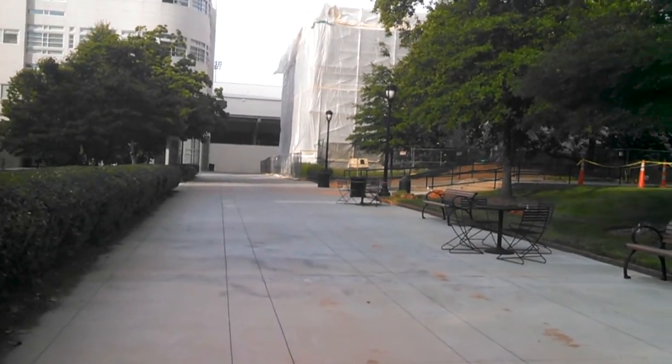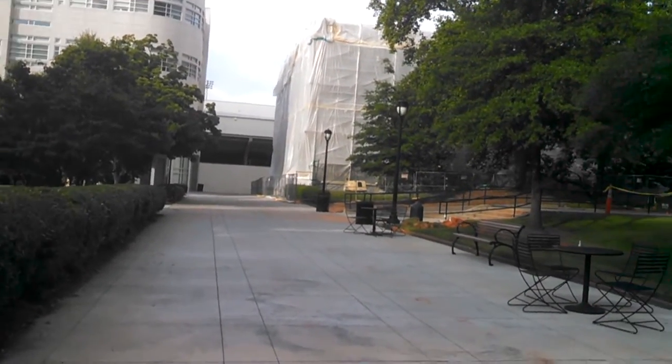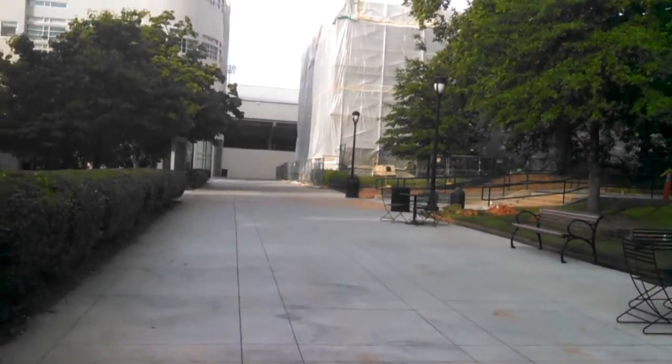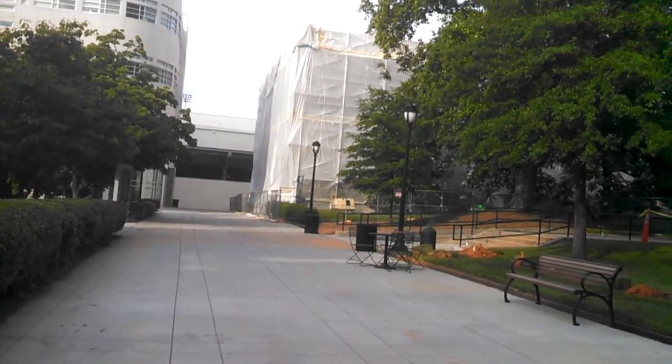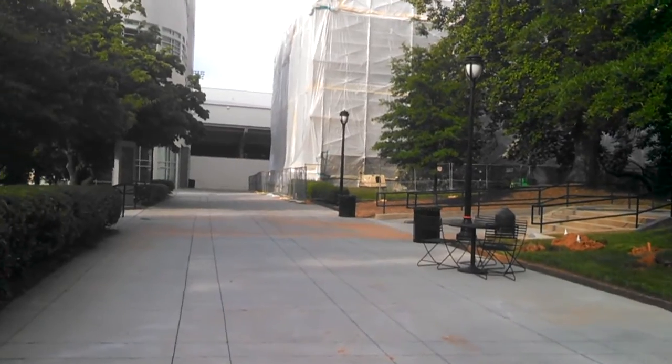Hey everybody, that is May 11th, 2017. It's been a while since I've done an update on the demolition status of the Kratt building. So I'm going to show you what's going on.